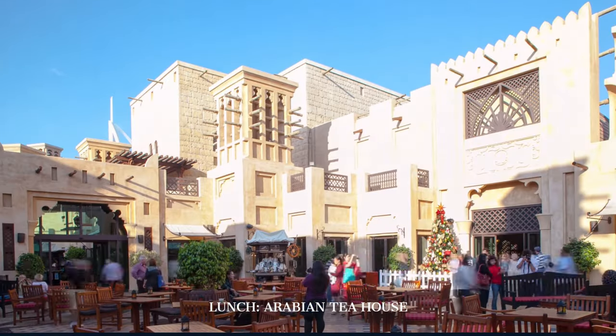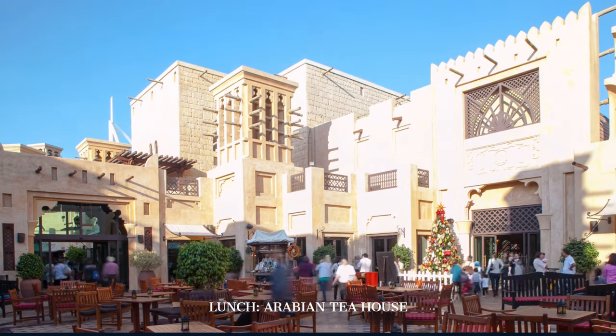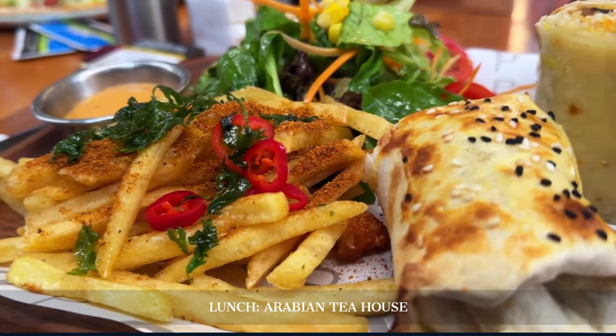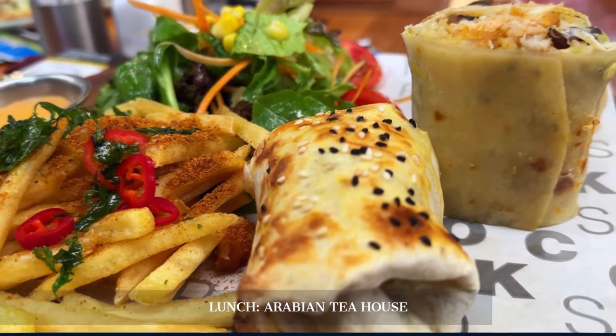For lunch, we stop at the Arabian Tea House, a hidden gem nestled in the heart of Al-Fahidi. This charming spot offers traditional Emirati dishes in a serene, historic setting, surrounded by the echoes of history.